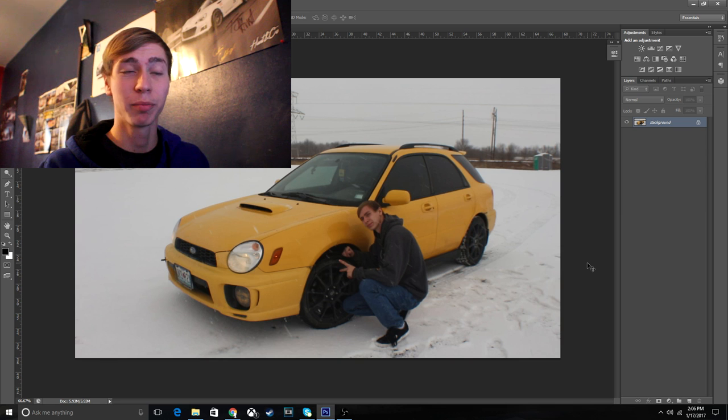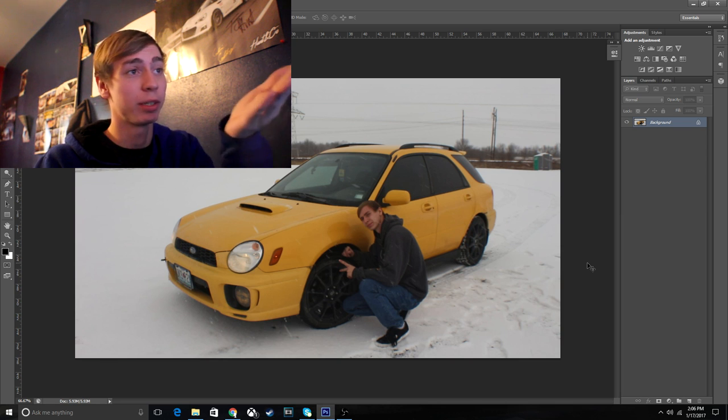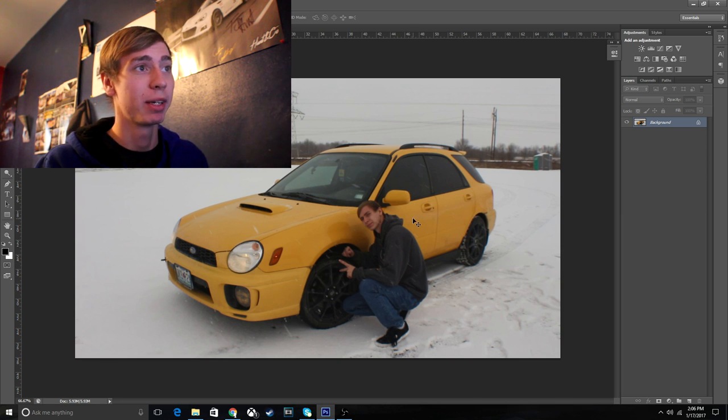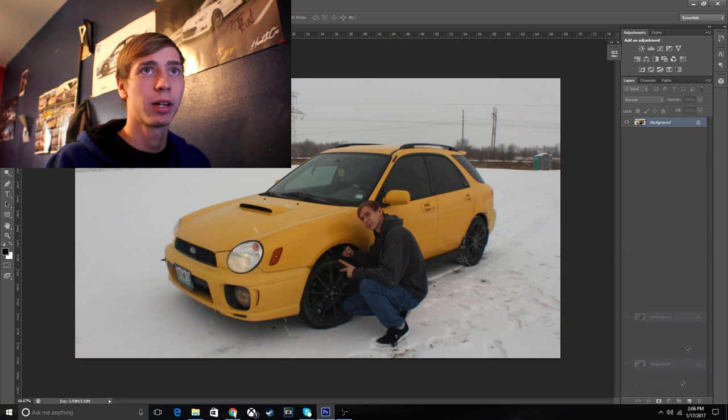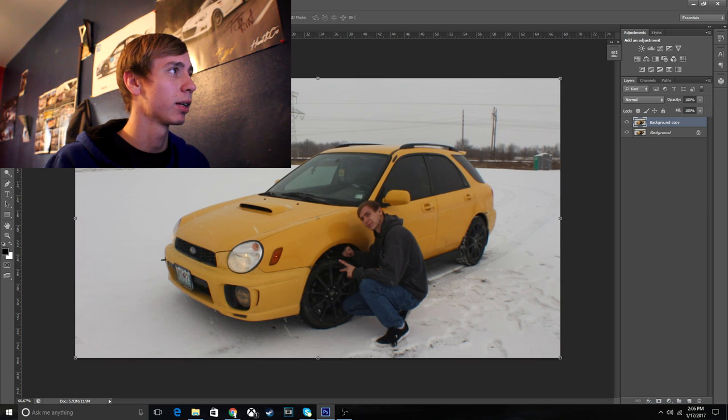Alright, I just pulled up this picture of me in the snow that you guys have never seen — nobody's actually seen this picture before. So let's go ahead and try turning my car into a Subaru ute. I'm going to first go ahead and turn this into a second layout and delete the end of it. We'll leave that kind of up there right now.